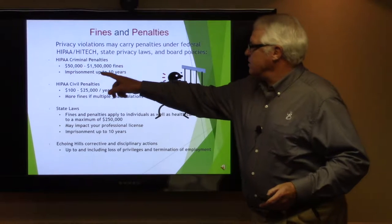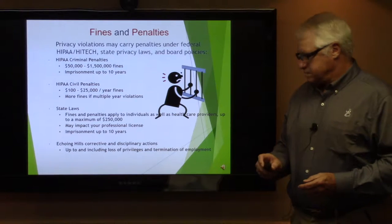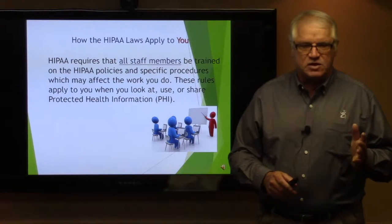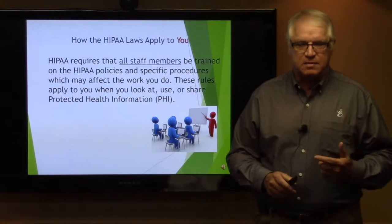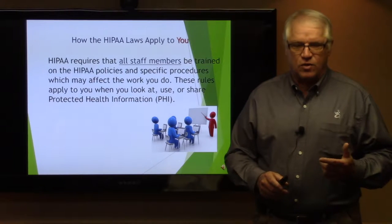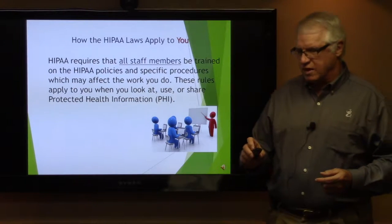The penalties include criminal penalties, civil penalties, and state laws that are involved. HIPAA requires that all staff members be trained on HIPAA policies and specific procedures which may affect the work you do. These rules apply while you are at work and not at work, and govern how you're supposed to share or use protected health information, or PHI, which we'll be referencing throughout.